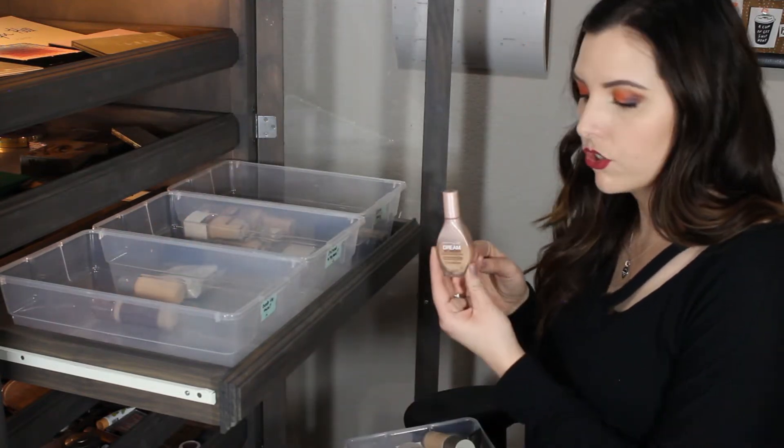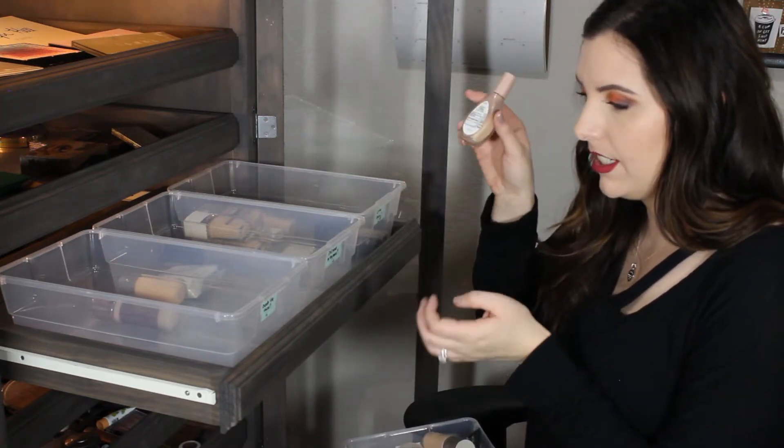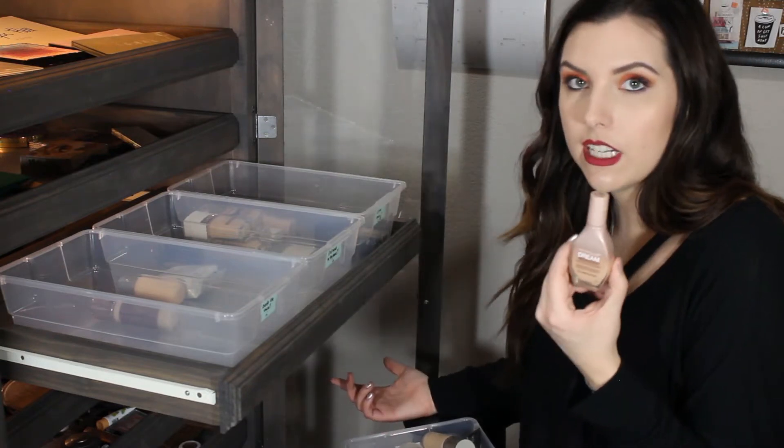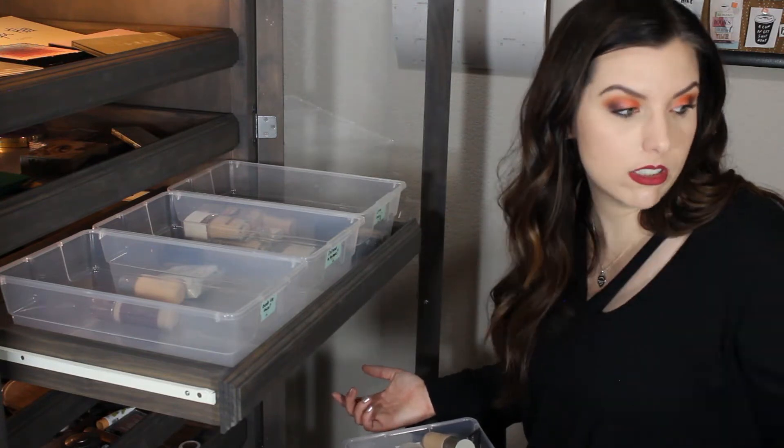Next we have the Maybelline Dream Wonder Foundation - this is probably so expired. I think I just need to get rid of this. It's a nice drugstore foundation, I wouldn't say it's my favorite, but I liked it when I used it. I think I've just had it for a very long time.